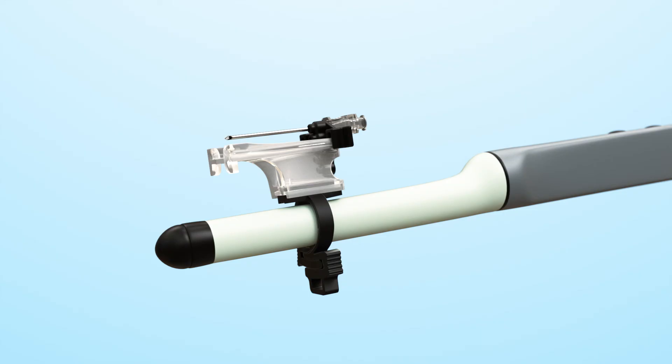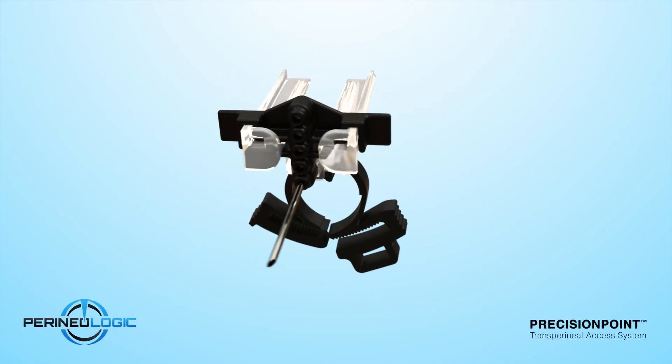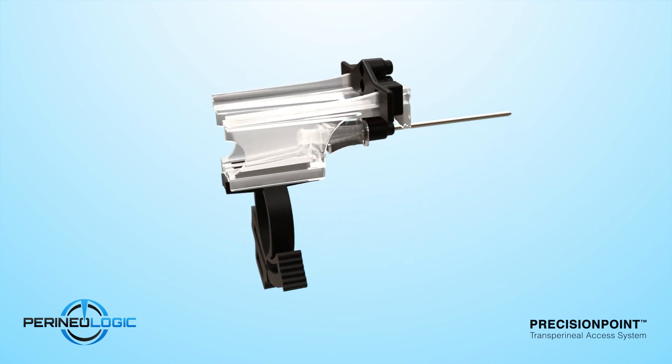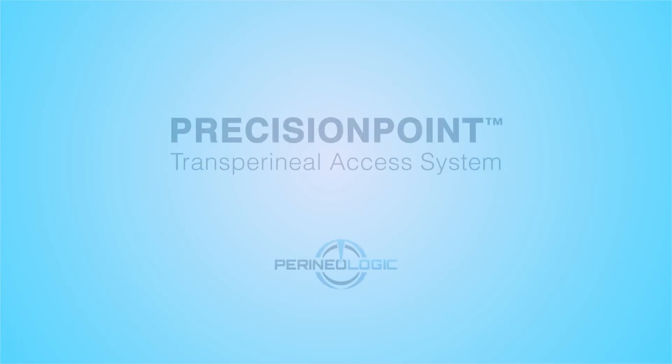This class II medical device is pending FDA approval for single use. The Precision Point Transperineal Access System allows the urologist to effortlessly transition from transrectal to a transperineal access route.